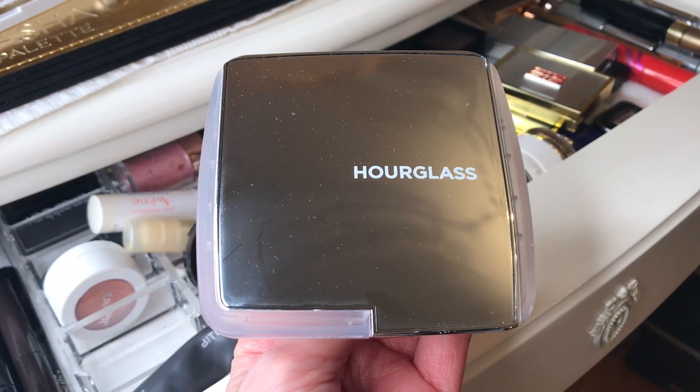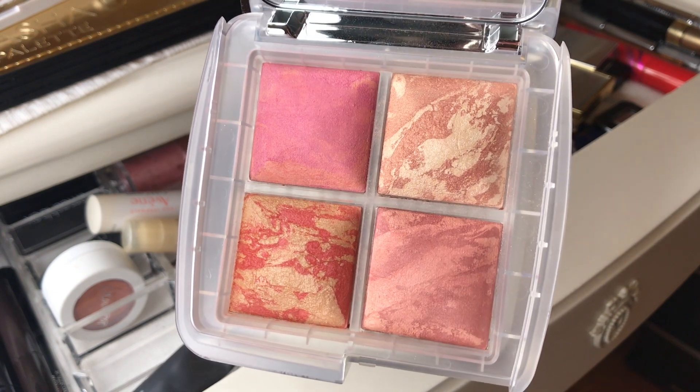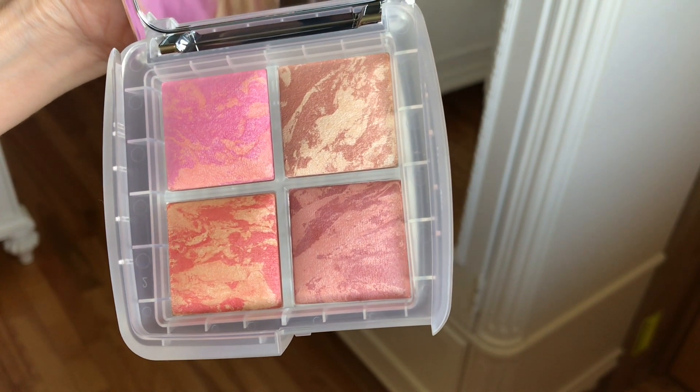This is the Hourglass Ghost ambient lighting blush quad — it's a limited edition, although they still have some available. Last year they sold out much faster. There's a natural to luminous formula throughout the palette — great quality, great formula.